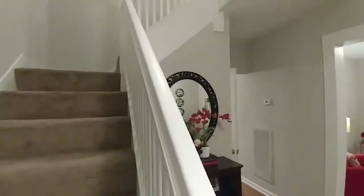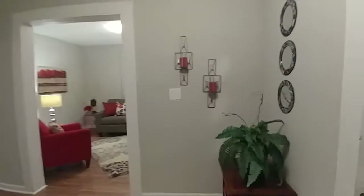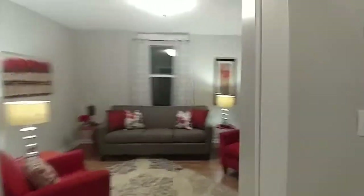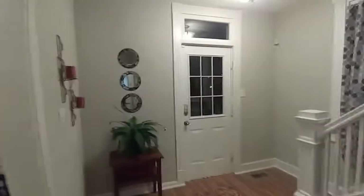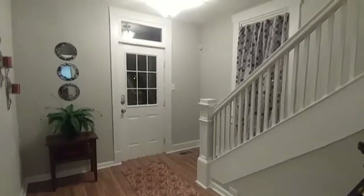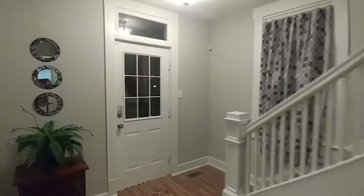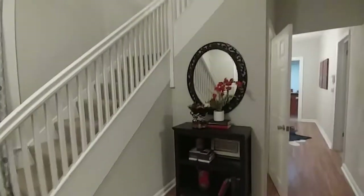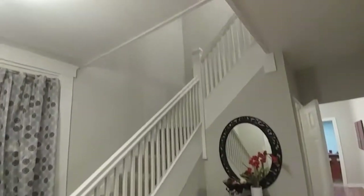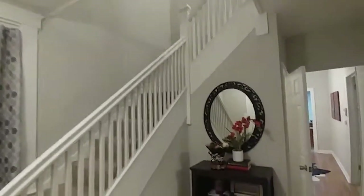First, you see this beautiful foyer as you come in — really nice entrance area. You don't have foyers much anymore, but in this home, which is an older home, there's a beautiful foyer area. Coming around from the hallway, you can see how beautiful this area is. There's a nice transom window up there, and a welcoming little area right when you walk in to greet your guests. Beautiful stairway leads upstairs to the bedrooms.